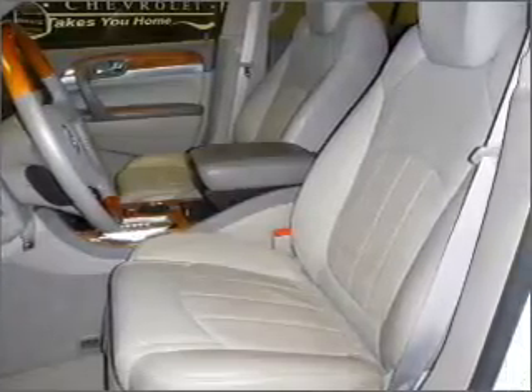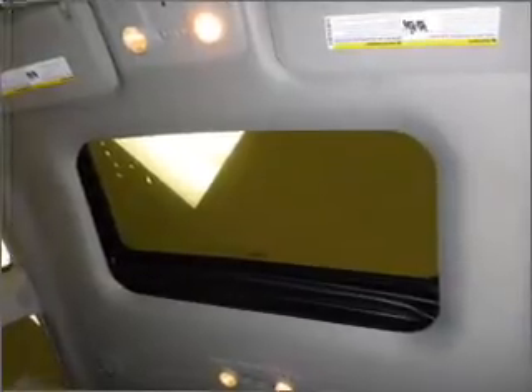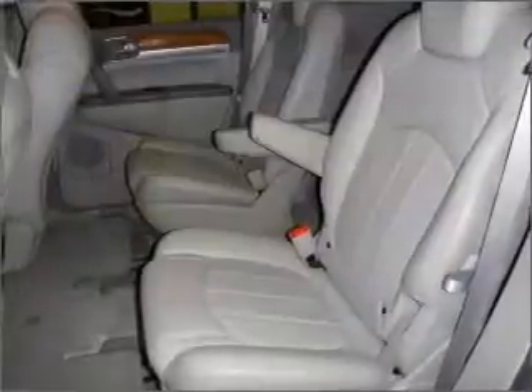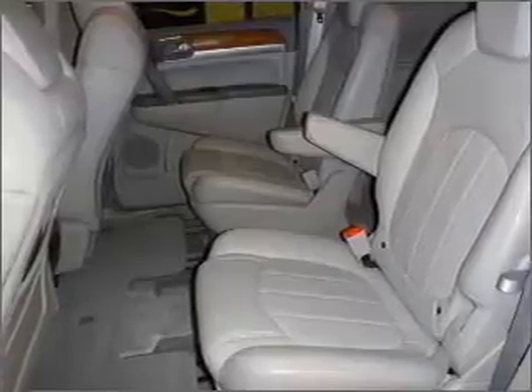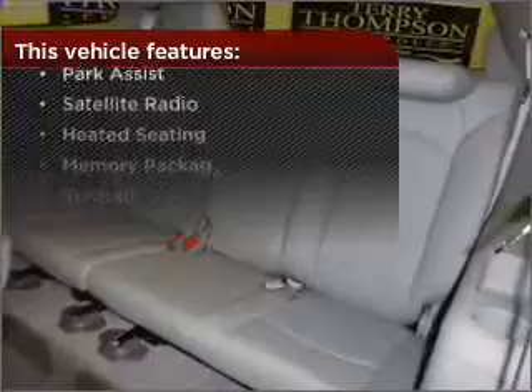Having a sunroof is like a breath of fresh air, and memory settings let you be in comfortable control. Fumble your keys no more with the convenience of keyless entry. This vehicle's leather seats add a stylish touch. But that's not all that you have to look forward to.